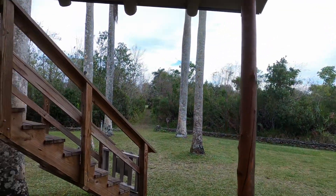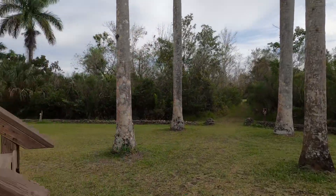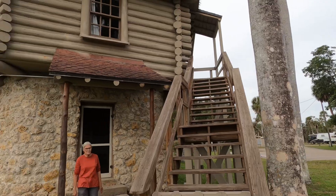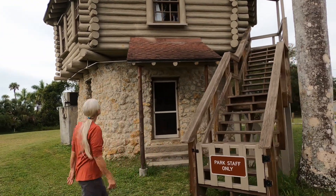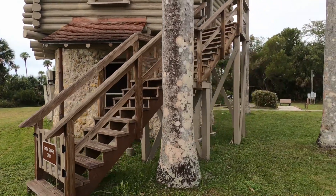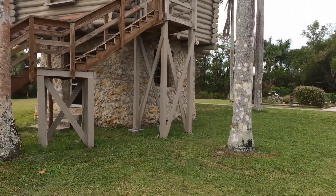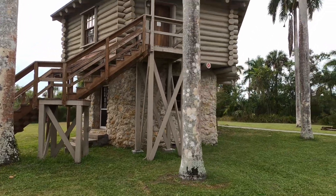I'd live up here and be the caretaker. They don't let people up here now though — park staff only. Oh, somebody might live there. But this is at the entrance to the campground. It's a nice little place to look around if you're a tourist like me who likes to look at things.